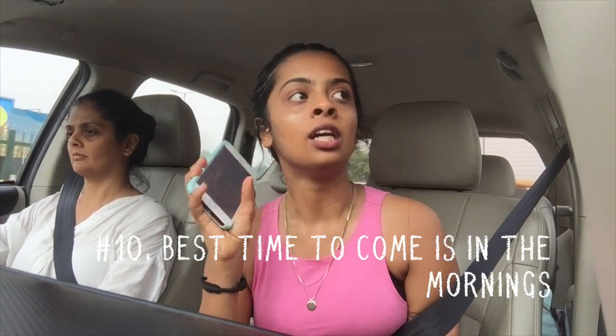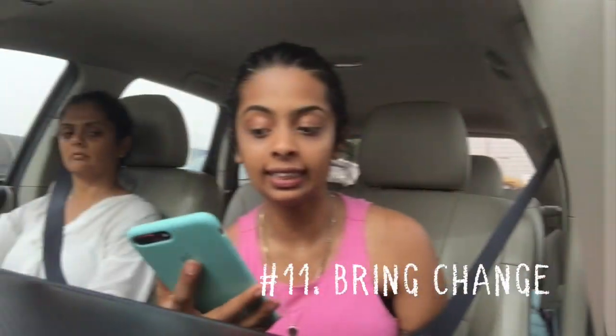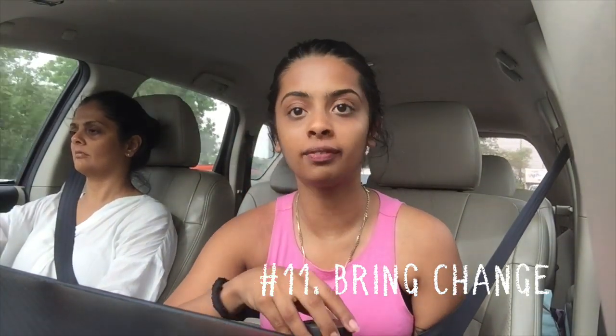Come in the morning because apparently the good stuff gets sold out by the evening. The next thing is please bring change — go to the ATM before you come to Sarojini. There are a bunch of ATMs at the entrance. Go get your cash because vendors obviously won't take a card machine, so it's really handy to keep some change on you.